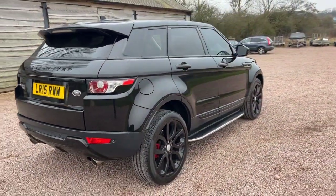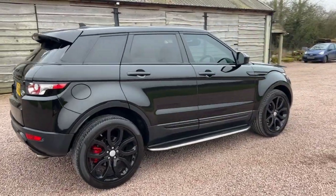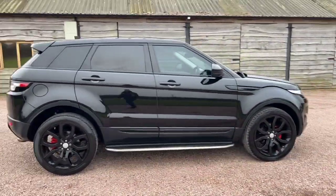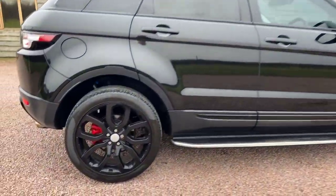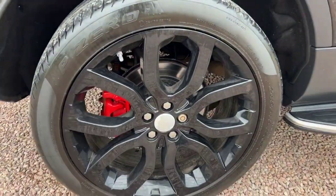It's got rear park sensors and doesn't appear to have any marks on the bodywork at all. That alloy wheel's not kerbed either.